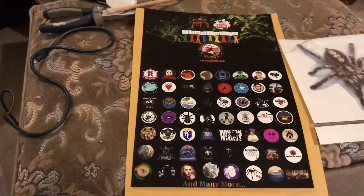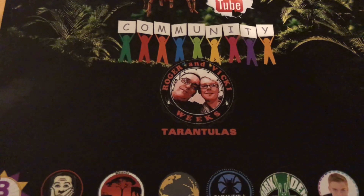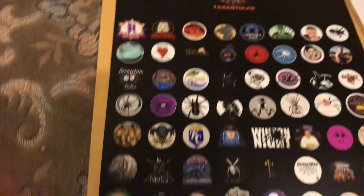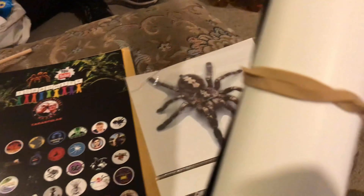I've just got back from the BTS show and that's what we picked up. We've got our bug rails - a poster for YouTubers - and we've got a nice pokey sticker and a few posters.